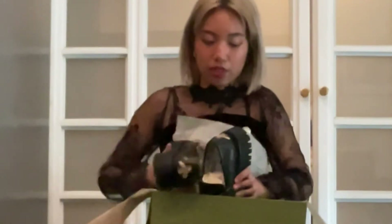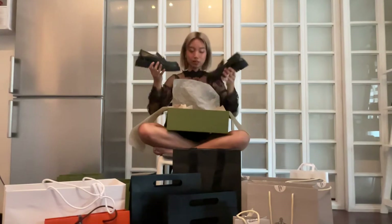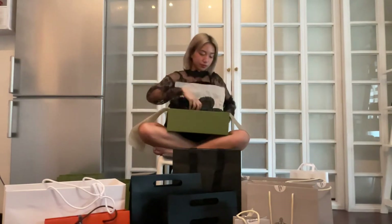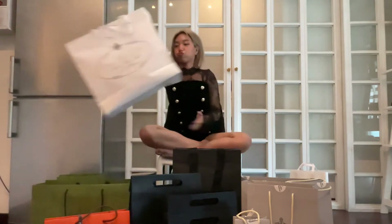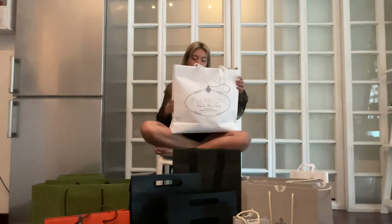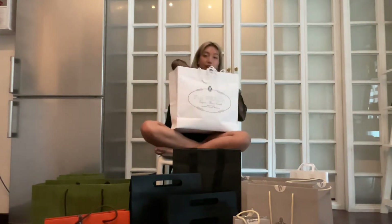It smells like leather — like a leather cleaner. Next, we got something — this bag is so big for the product, but it's very deceptive, guys. It's just one item.